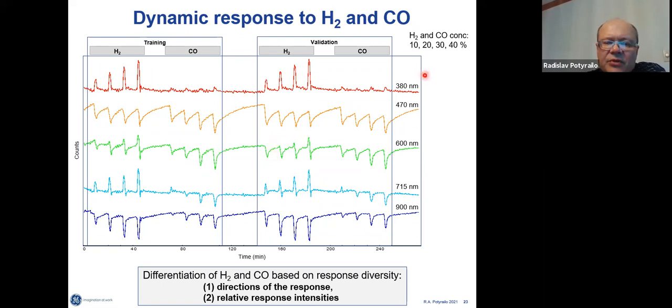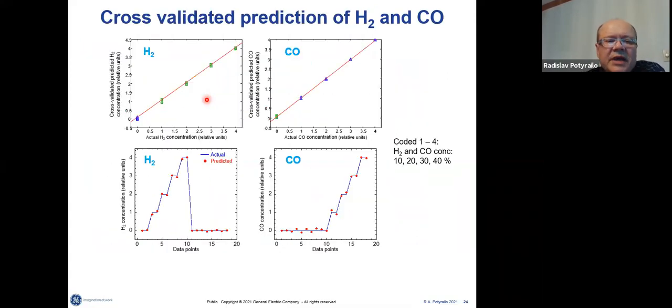At different wavelengths of the spectral features, we can see the diversity in dynamic response as well — for example, fast response to hydrogen and no response to CO. We use portions of the data set for training and other portions for validation, and you can see the correlation plots showing the sensor responses.